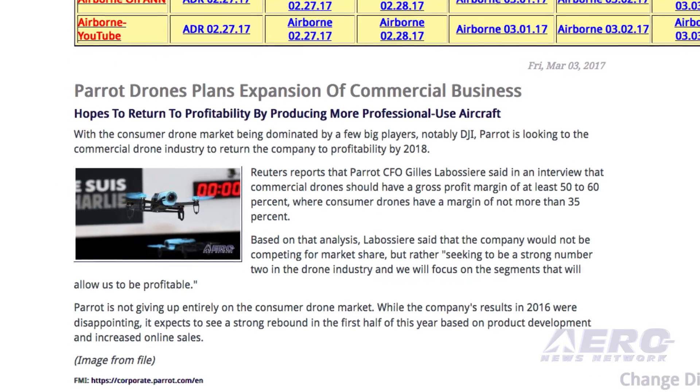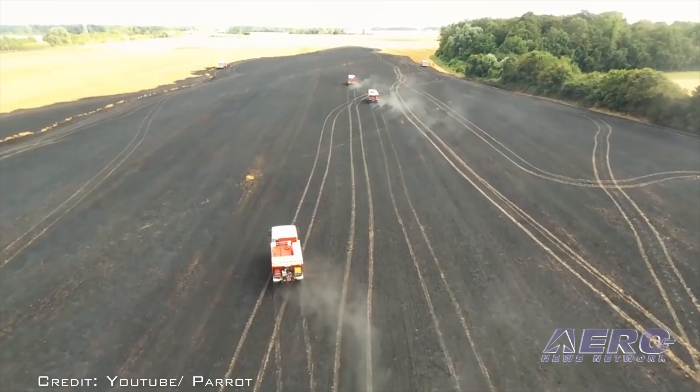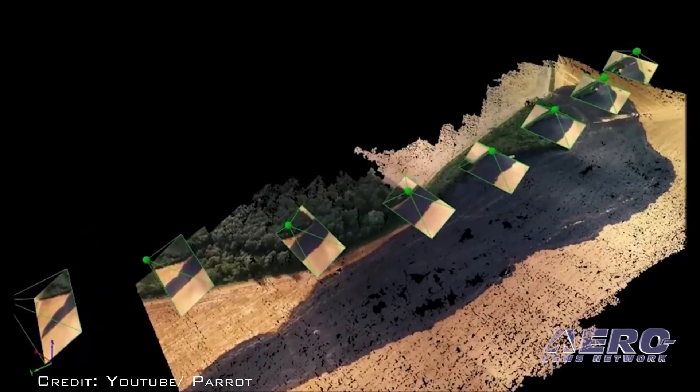Parrot's CFO Giles Labossier explained that commercial drones should have a gross profit margin of at least 50-60%, where consumer drones can have a margin of a little more than 35%.